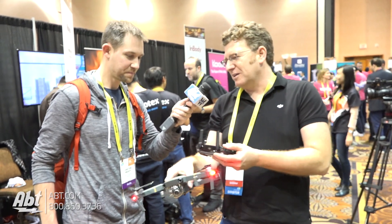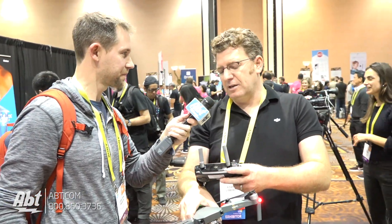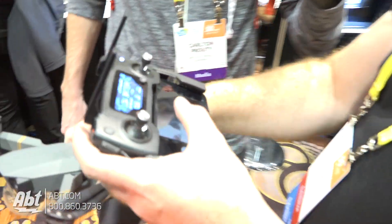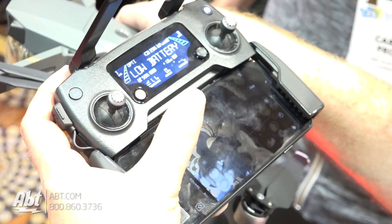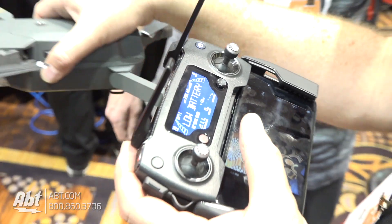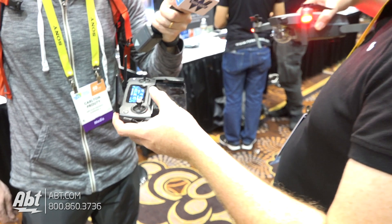We also have active tracking modes. On the controller you say I see this person, I see this bicycle, I see this car, I see this skateboarder — I want to follow that. It recognizes the object on screen and depending on which flight mode you choose, you can follow directly behind it and the drone will automatically keep that in the frame. You can fly backwards and have the subject in front, or fly alongside and get a tracking shot like that.